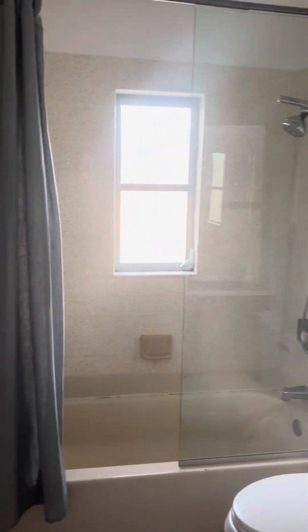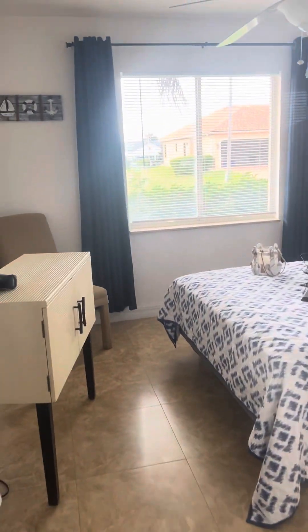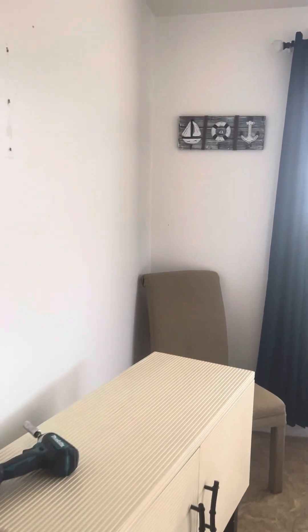Tub-shower combo in the guest bath. The vanity matches the kitchen. There's a little linen closet here. And it looks like they're doing some TV mount hanging in here.